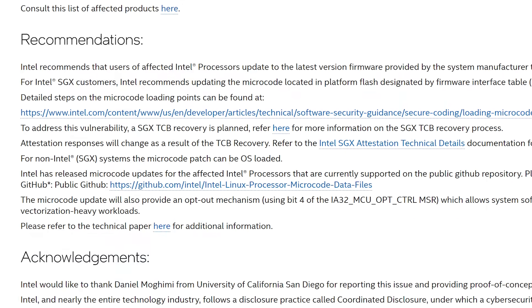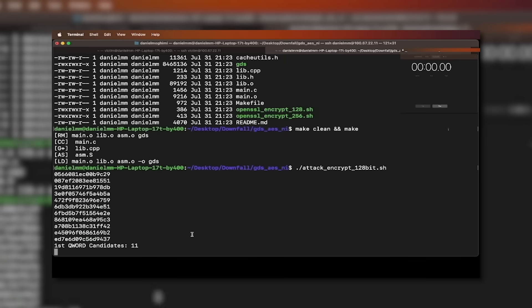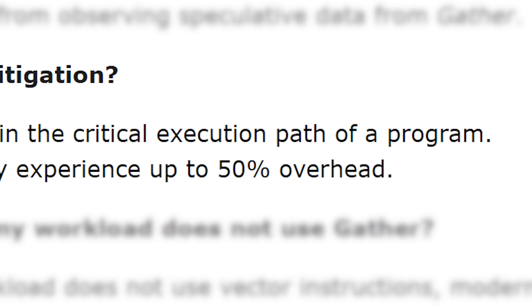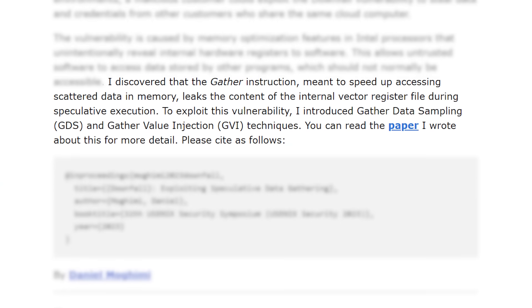Intel rolled out a microcode update to patch the vulnerability. The issue is that, even according to Intel, it can and does impact performance. In fact, they claim an impact of up to 50% on AVX2 and AVX512 workloads that use the gather instruction, which is basically the part that exposes the hardware registers.